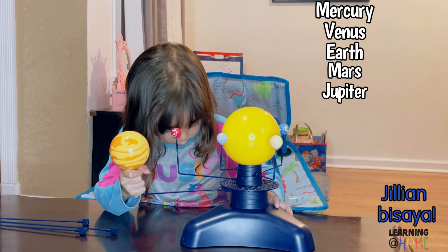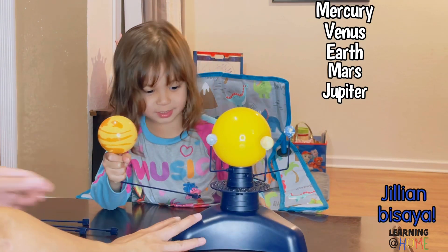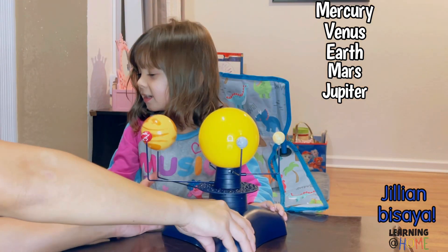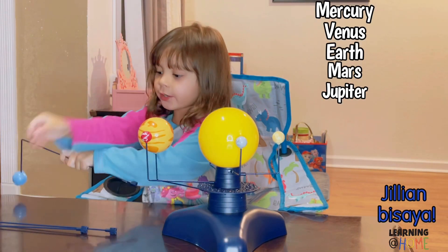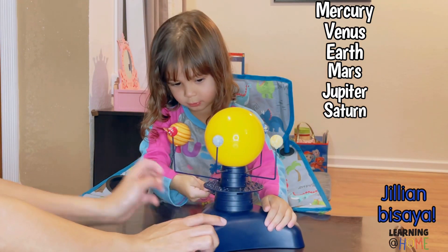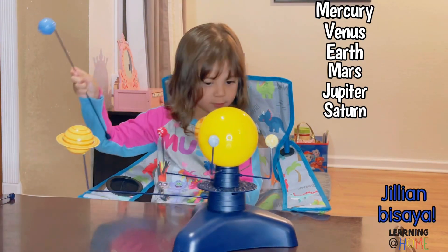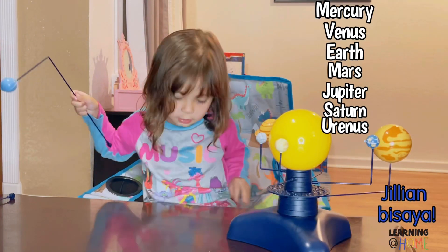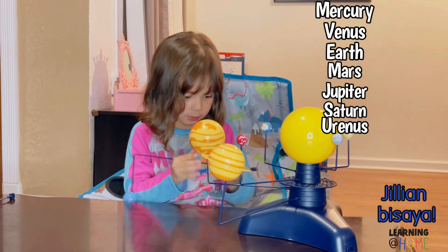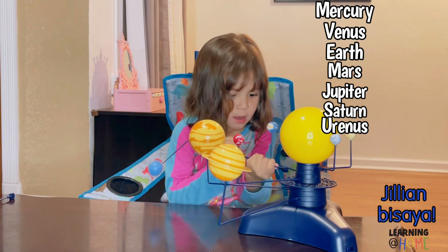Jupiter is the big planet in the solar system. See how giant it looks! You asked Mama to help. Mama, help me. There you go. And what's next? I found a hole. What's the last one?